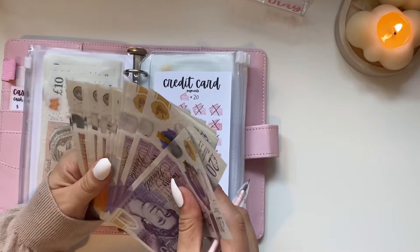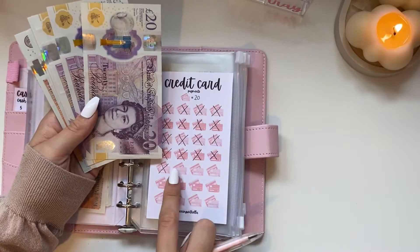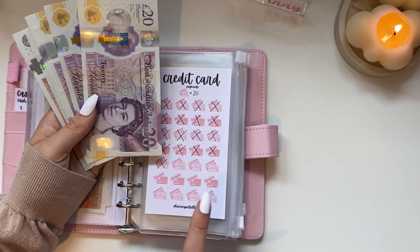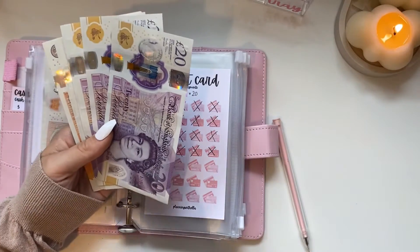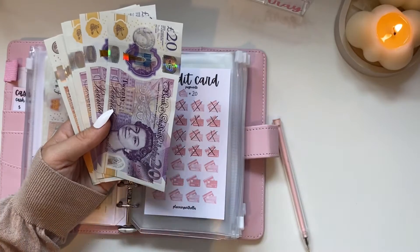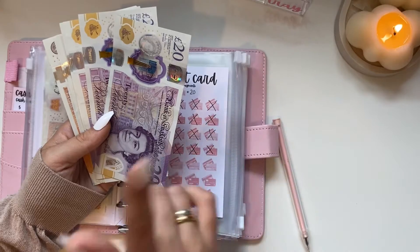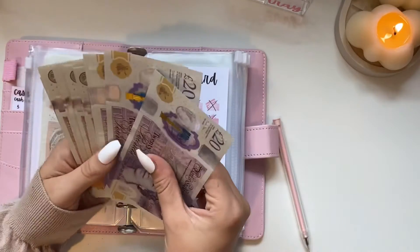We are going to be adding a further £250. Each little icon is worth £20, so counting them up: 20, 40, 60, 80, 100, 120, 140, 160, 180, 200, 220. It actually needs to be around £240 because of interest, but let's not let that ruin it!